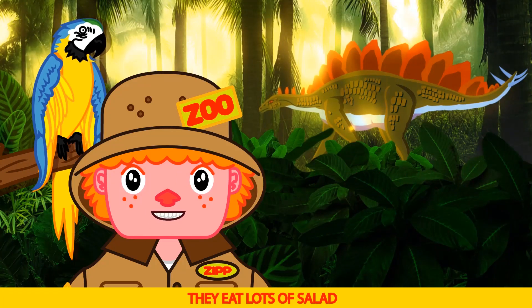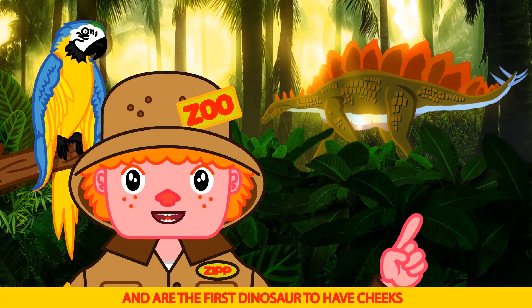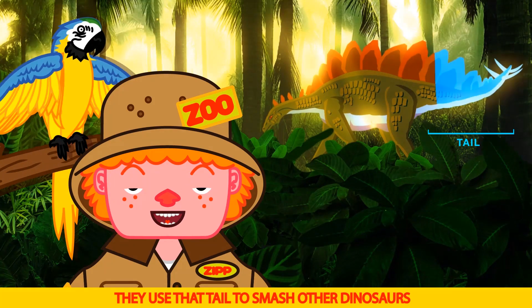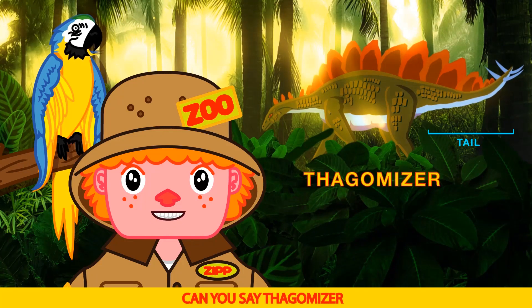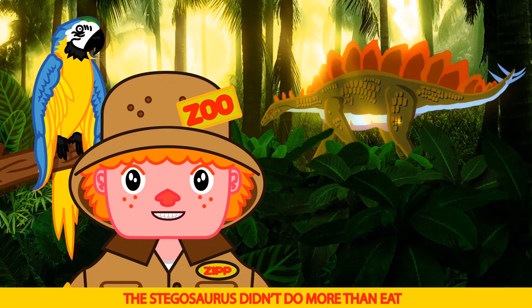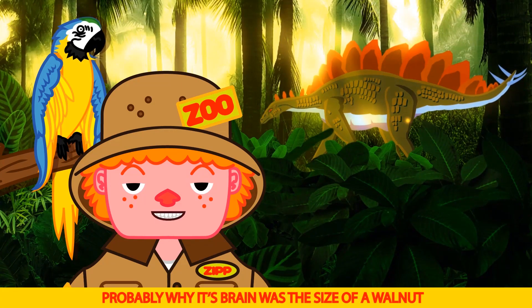They eat lots of salad all day long and are the first dinosaur to have cheeks. Look at that tail — ouch, that would hurt. They use that tail to smash other dinosaurs. It's called a thagomizer. Can you say thagomizer? Thag-o-mize-er. The Stegosaurus didn't do more than eat and look cool — probably why their brain was the size of a walnut.